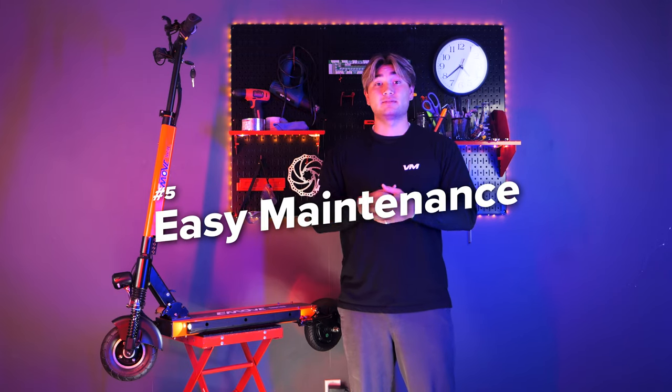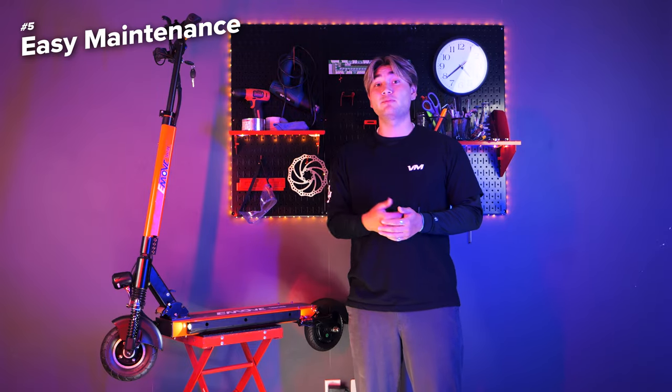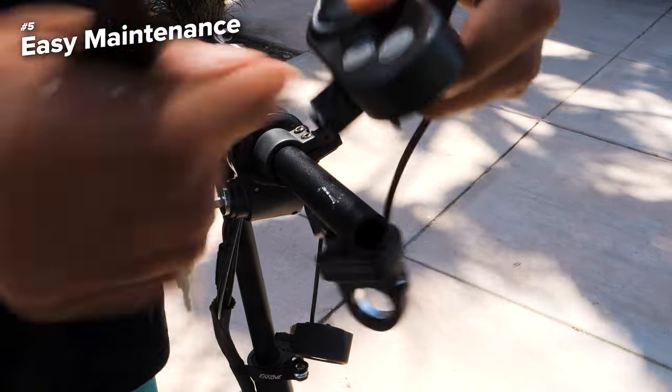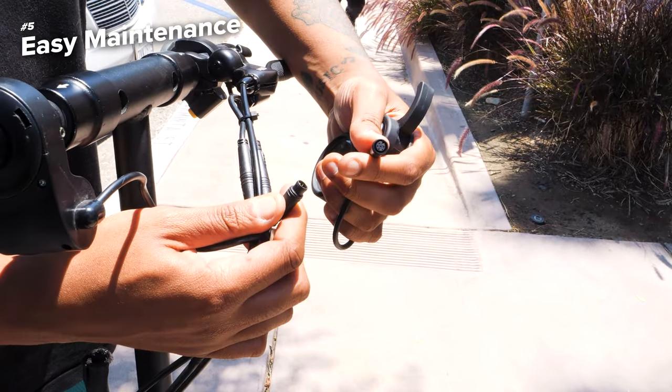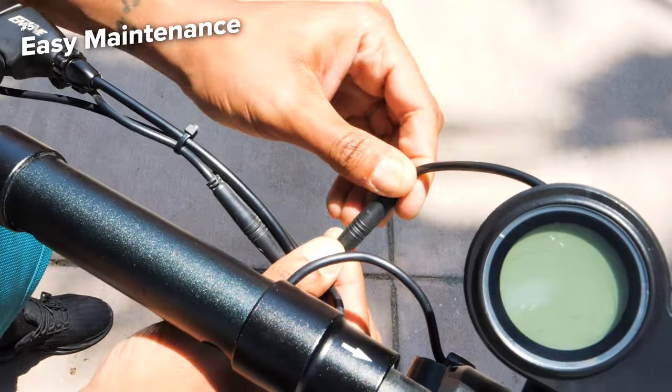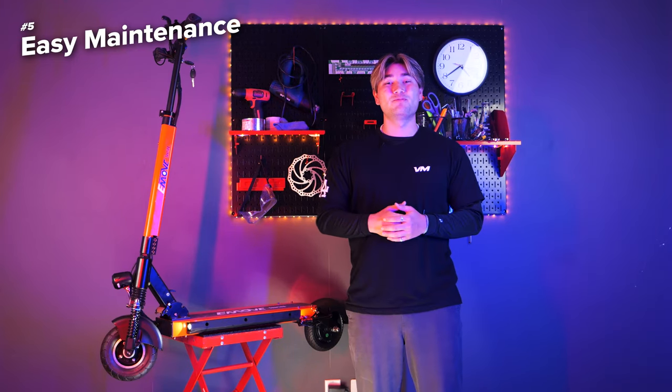Let's talk about maintenance. The E-Move Touring is built to last, and in the rare event that something does go wrong, it's incredibly repairable. Thanks to its plug-and-play design, you can easily replace any faulty parts without any specialized tools or technical expertise. This means less time spent worrying about repairs and more time enjoying the open road.